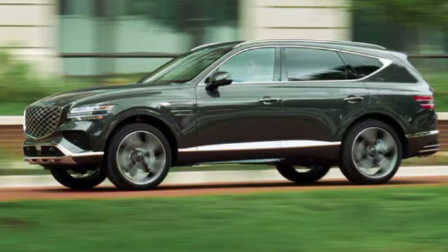If you're considering a luxury SUV, the GV80 is definitely worth a test drive. Let us know in the comments below what you think of the GV80.